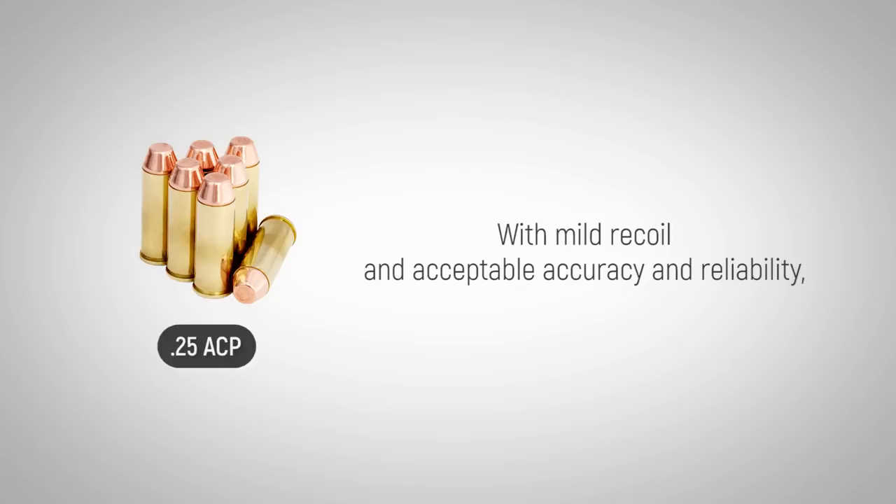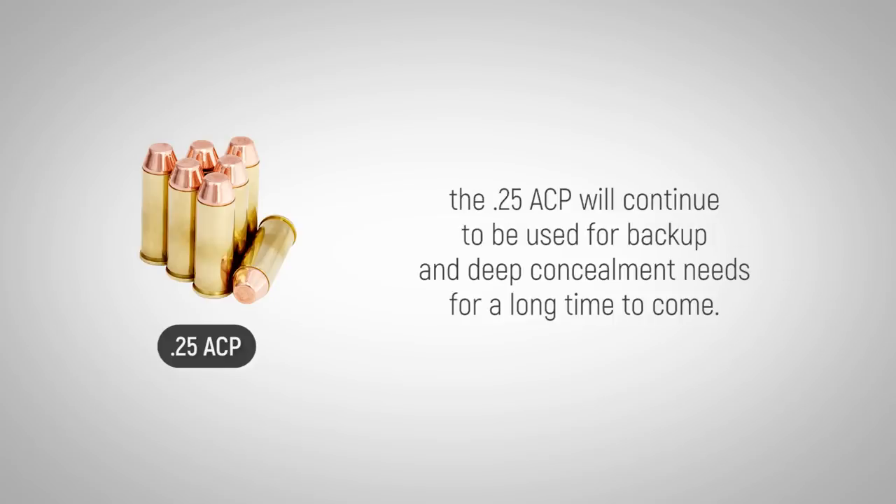With mild recoil and acceptable accuracy and reliability, the .25 ACP will continue to be used for backup and deep concealment needs for a long time to come.